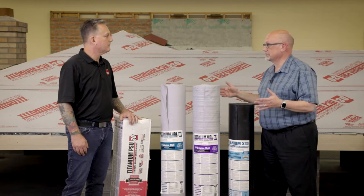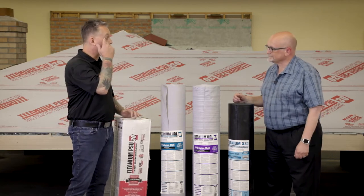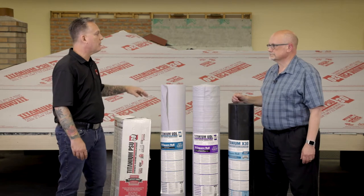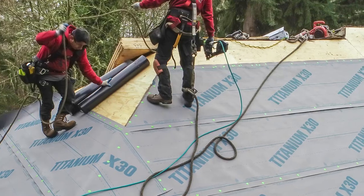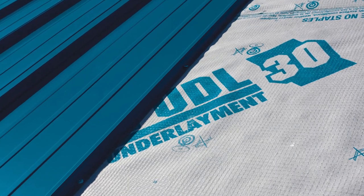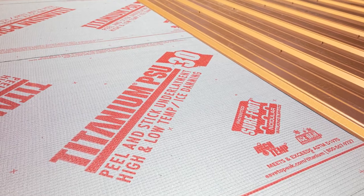Tell me a little about Titanium's lineup of high-performance underlayments. I agree completely — your roofing product is only as good as your secondary roof covering, which is your underlayment. Looking at the Titanium portfolio here in front of us, you've got the X30, the UDL 30, the UDL 50, and then our most premium product, which is a self-adhered underlayment — the PSU 30.